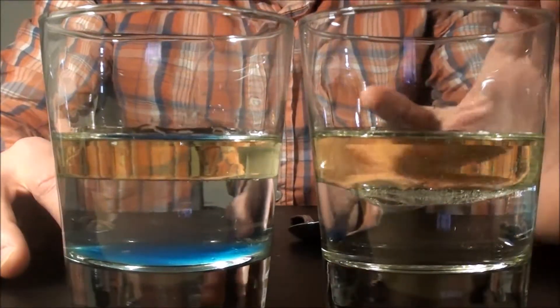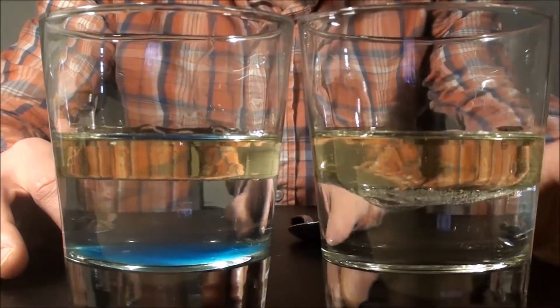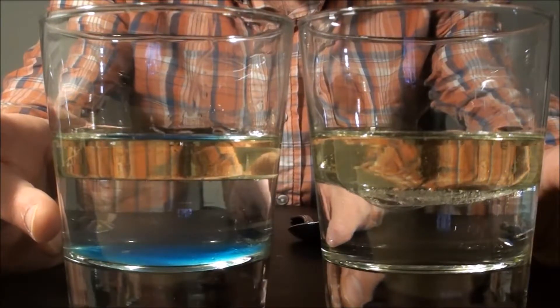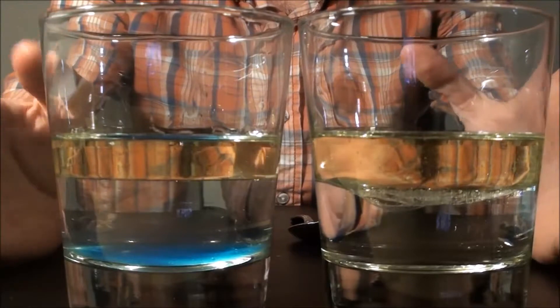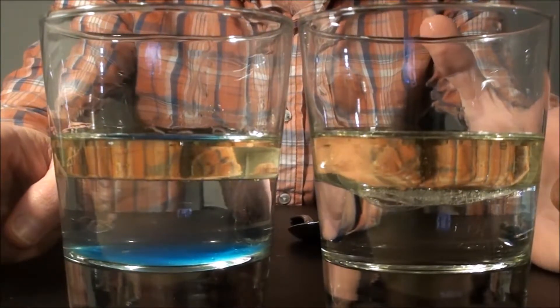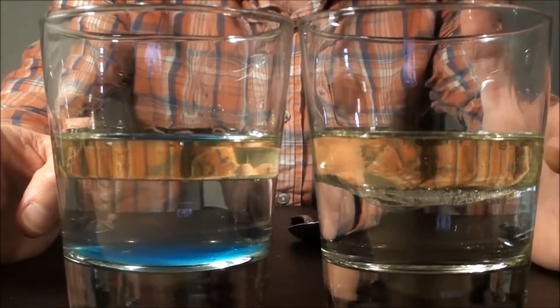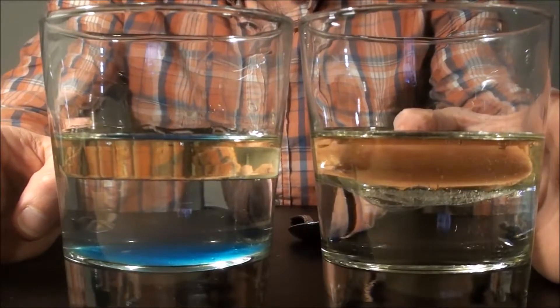Here we have two glasses. This one is filled with water and cooking oil, and the other one is filled with water, cooking oil, and a little bit of laundry detergent. What you'll quickly notice — something you probably already know — is that oil and water don't mix, just like fat, which is an oil in the body, doesn't mix well with water. You have a clear separation and a big fat globule.